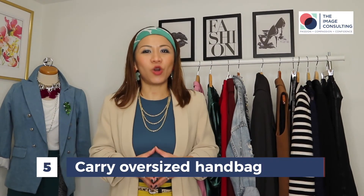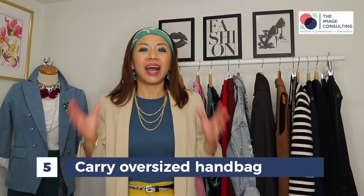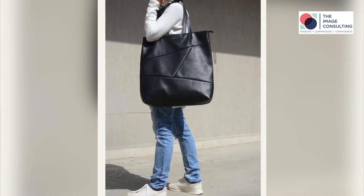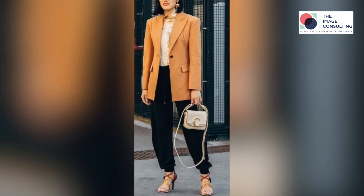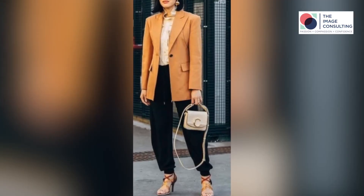Tip number five: avoid carrying an oversized bag. I love big bags, but I've realized that big bags are not the best choice for petite women — they can overpower you. My advice is to carry a handbag that is proportional to your height. Your handbag should flatter you and your outfit.